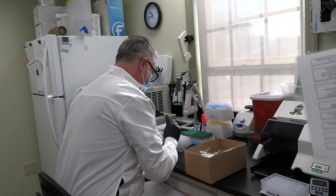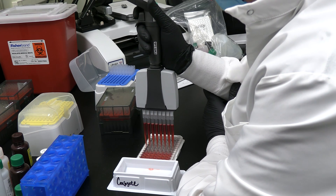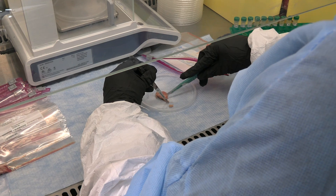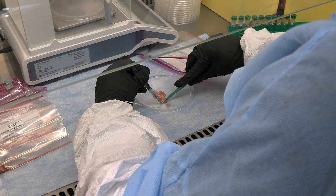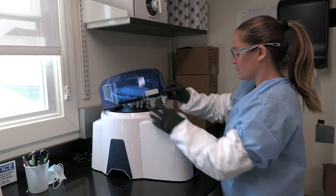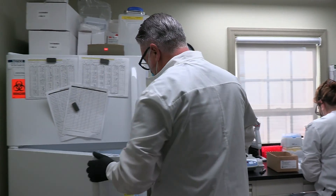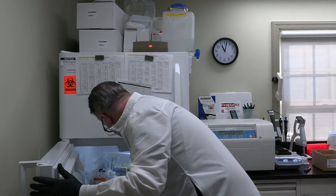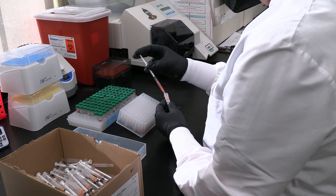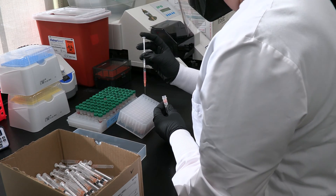Once samples arrive at our lab, depending on the time of year, we can usually get results back to the Game Commission in one to three days outside of hunting season. During hunting season, because of the sheer number of samples and the time it takes to trim and process all of them, we usually run somewhere between five and seven days, and can go up to 21 days, though that very infrequently happens. We also save any remaining tissue for research ongoing in the state of Pennsylvania.